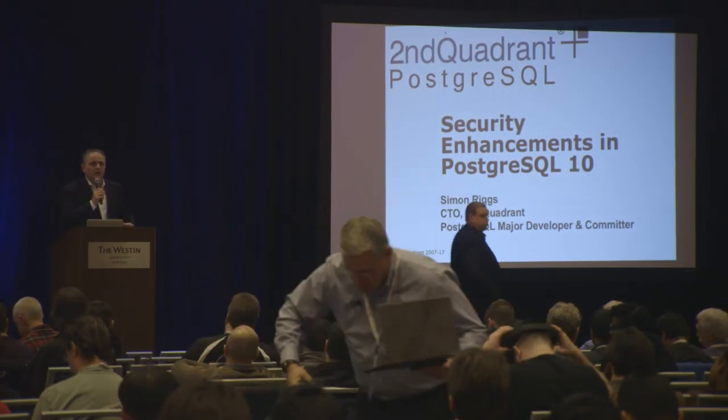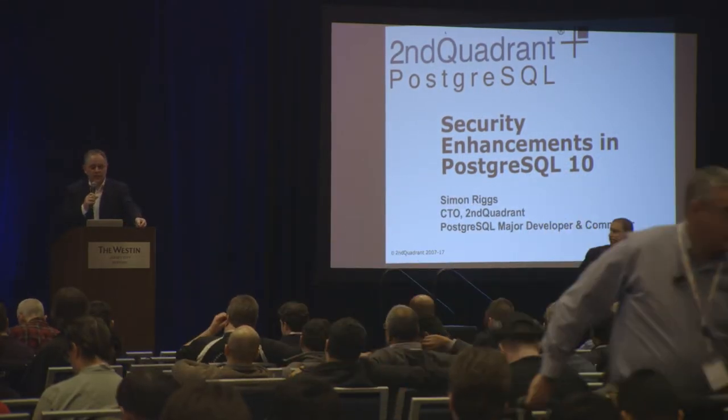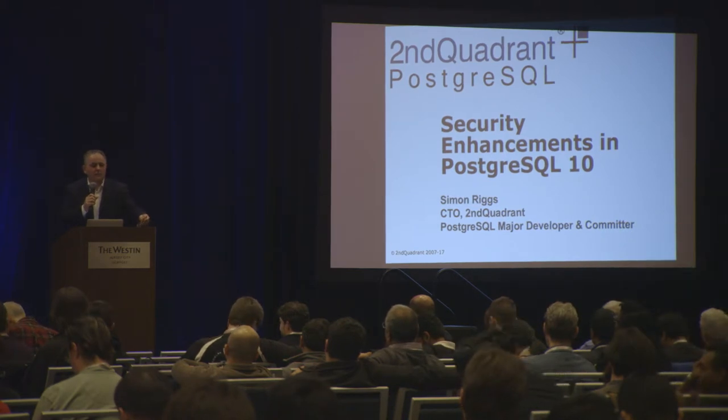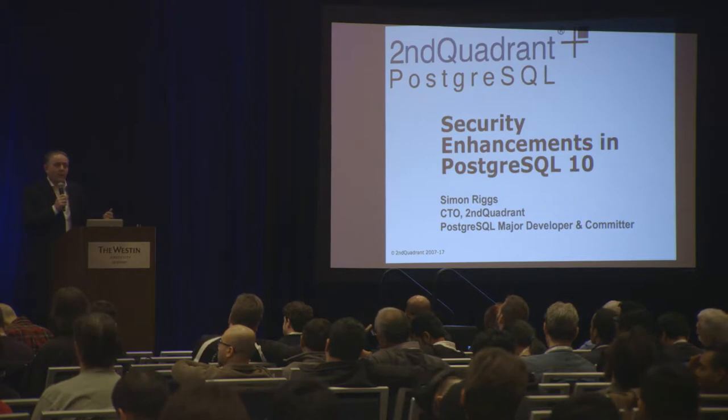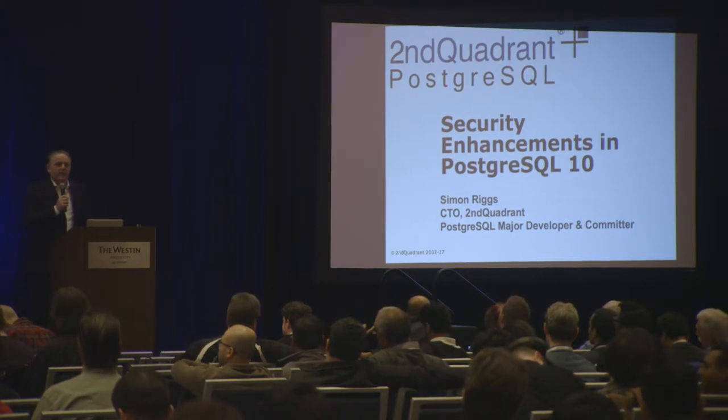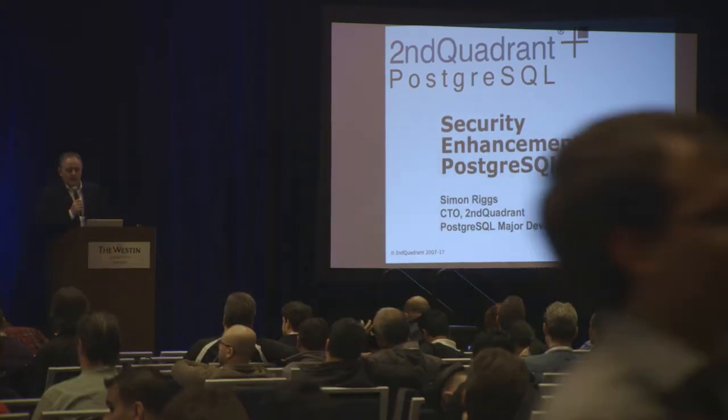I've got 20 minutes to tell you about security enhancements. I gave this talk in 40 minutes earlier in the week, so I'll go a little bit quicker than I did at that point.